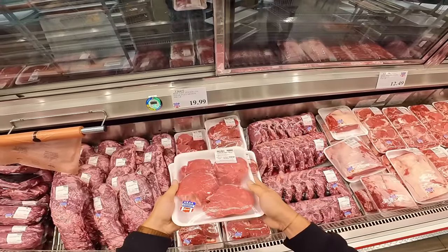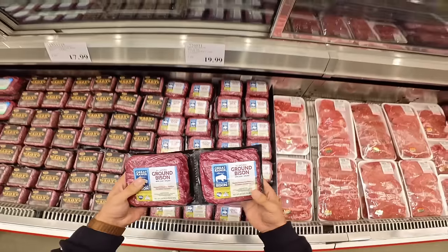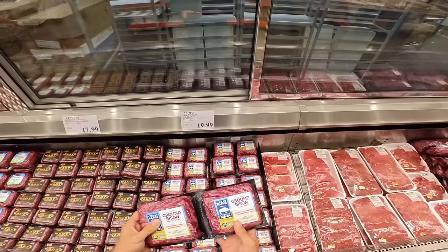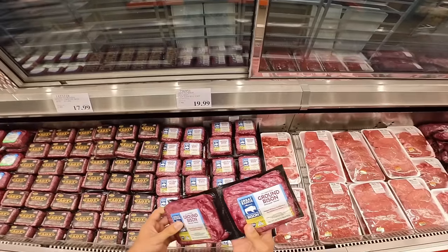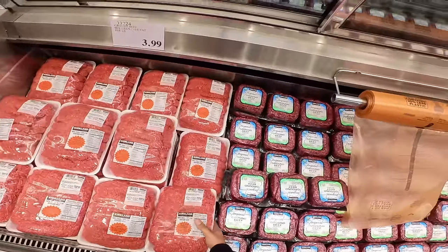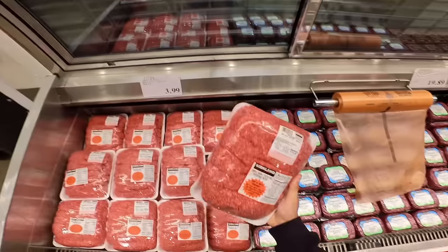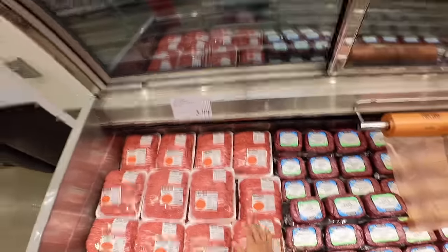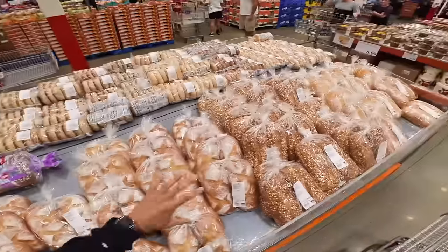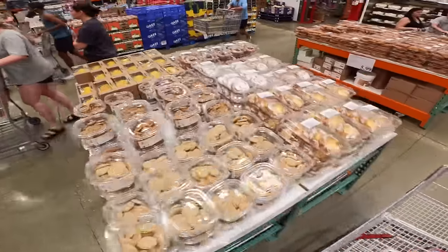Another great pickup is this ground bison, 90/10 so pretty lean — you get two pounds for $19.99, which is pretty solid. Now when it comes to ground beef, the leanest they have is 88/12. This is six pounds, which is entirely too much for me, so I'm gonna leave that. $3.99 a pound is pretty good though. For the most part I stay away from all the breads, bagels, cookies, cakes, and croissants — they look insane but I'm gonna stay away.